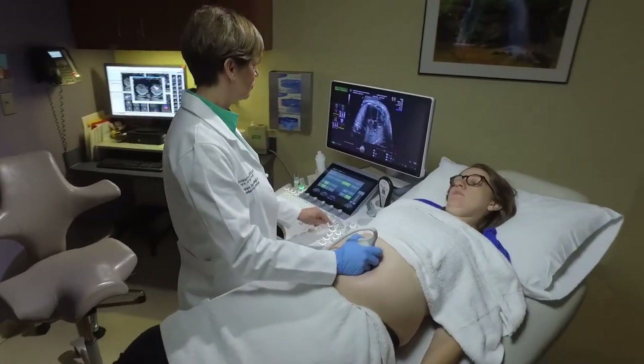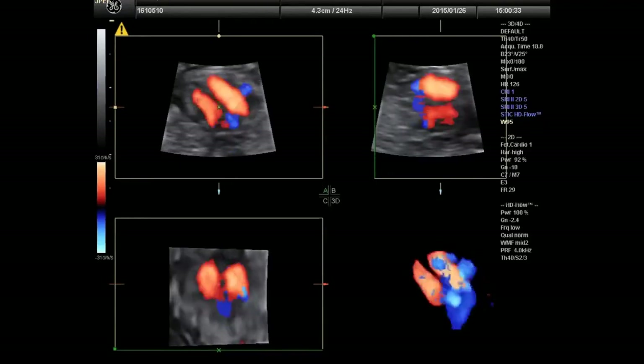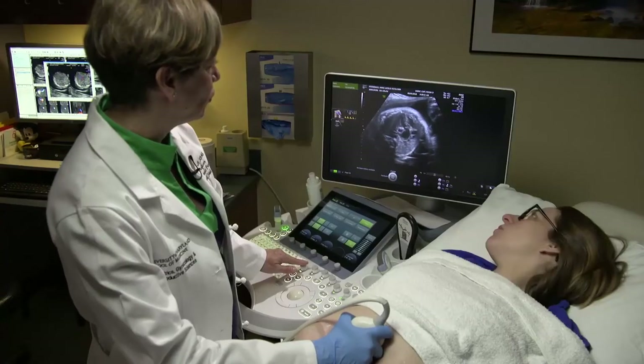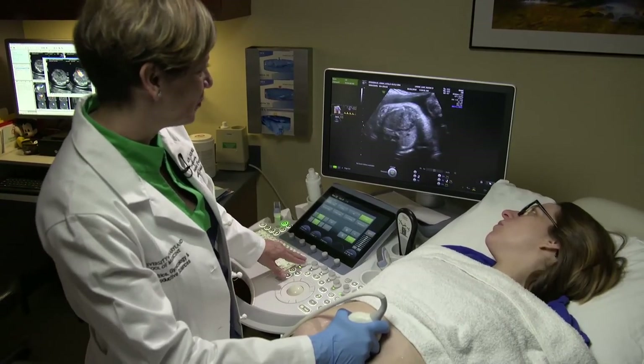For grateful moms, participating in research to help the next generation of mothers is a given. I feel very lucky that there is such a dedicated team for this situation that seemed to come out of nowhere. I'm happy to be part of that changing body of knowledge and for this research to possibly help another mother five or ten years from now.